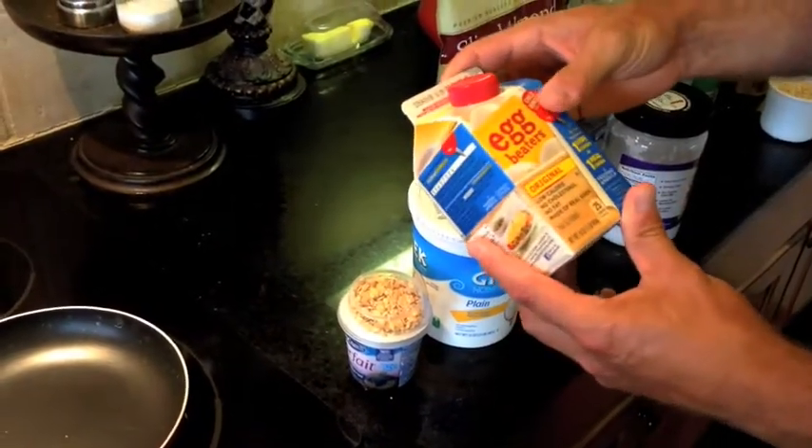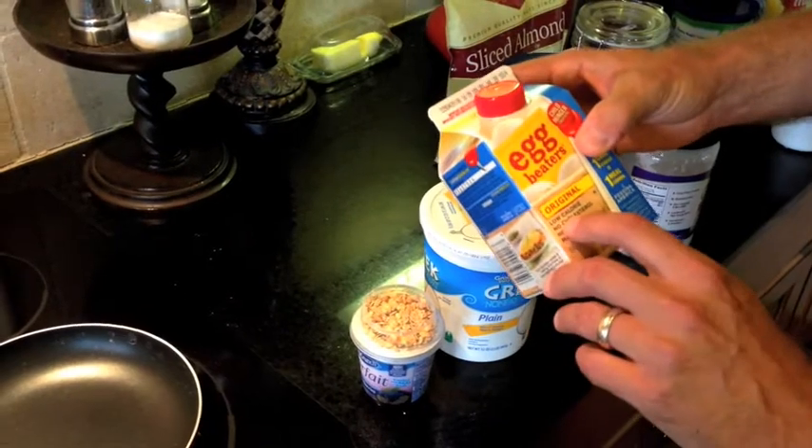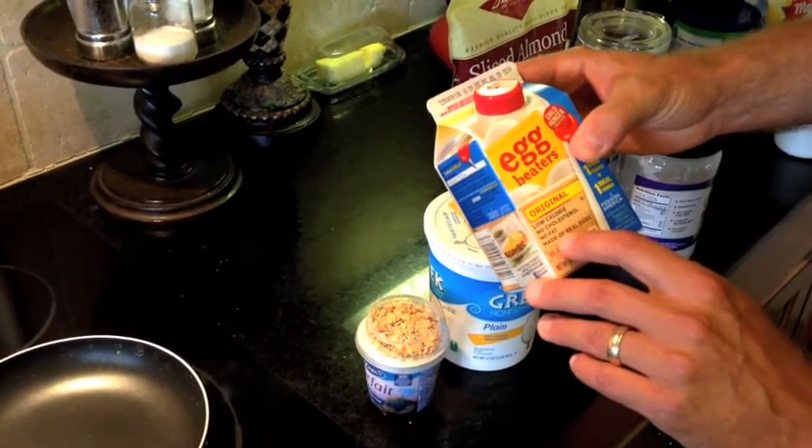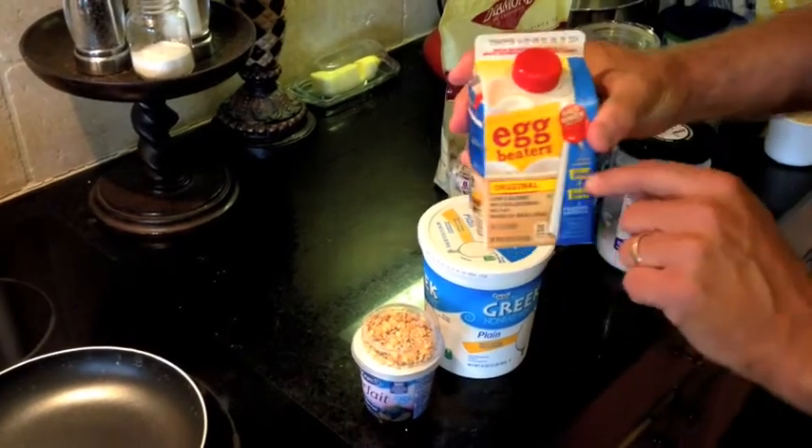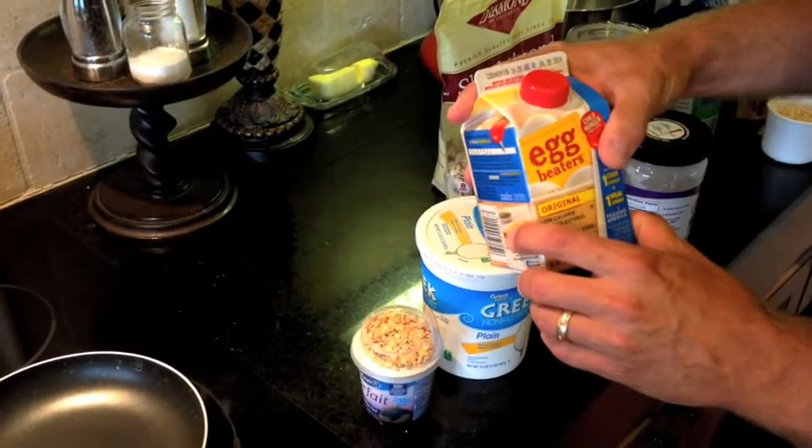Egg Beaters are awesome — low calorie, low cholesterol, no fat, and made from real eggs. Typically I use about half of one of these Egg Beater cartons.